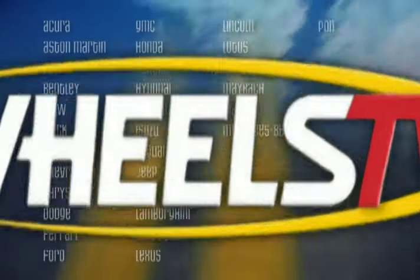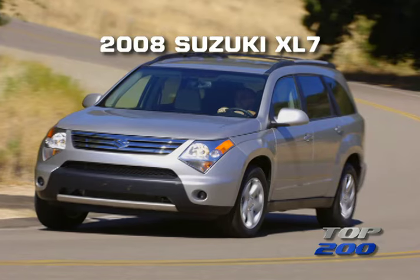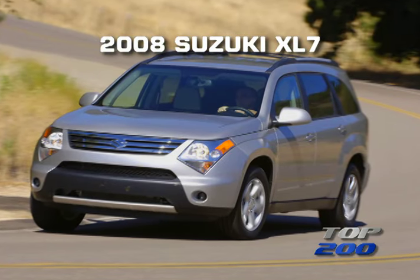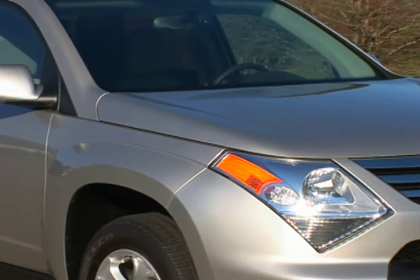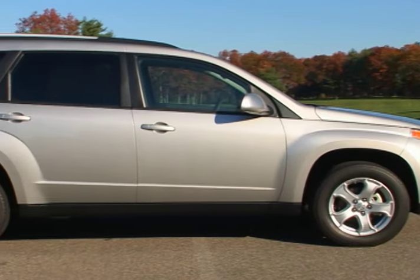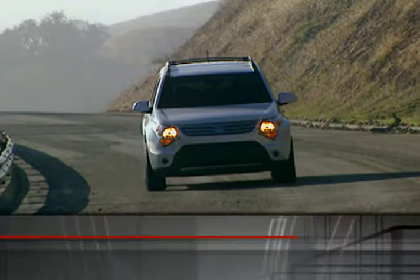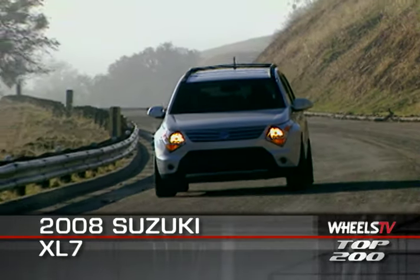You're watching a Wheels TV Top 200 Video Test Drive on the 2008 Suzuki XL7. This second generation XL7 is a mid-size crossover built on a unibody chassis with full-length underbody rails for added stability.